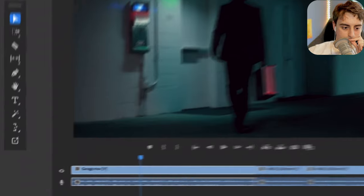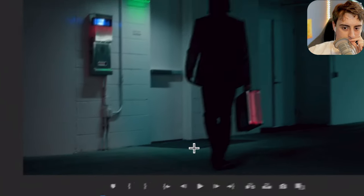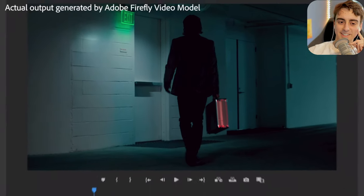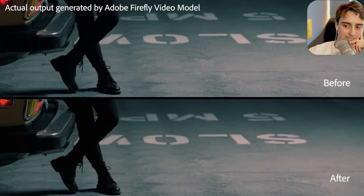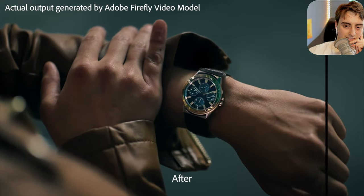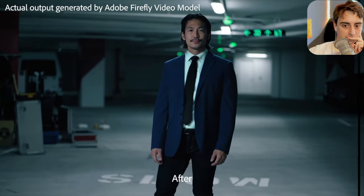Not only can you add objects, but you can easily remove them too. Object Removal with AI-based Smart Masking makes selecting and removing objects across frames quick and precise. This distracting utility box is removed with Firefly. Remove unwanted props, crew or gear, or copyrighted elements like brand logos. And with Premiere Pro, all your edits are non-destructive, so you can always get back to your original footage.